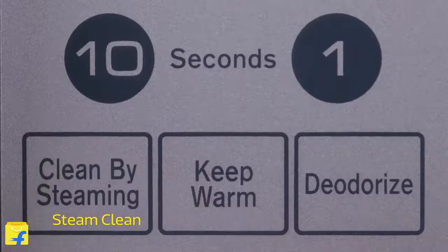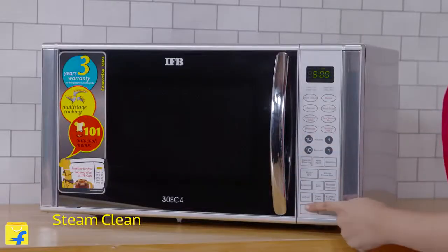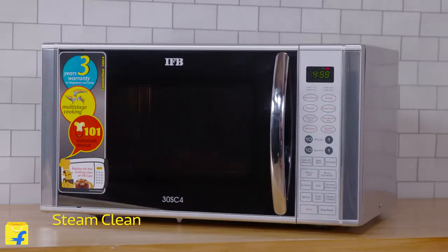Now it goes without saying, we relish spice-heavy greasy food. But getting this grease off our cooking appliances is a cumbersome exercise. With the steam clean feature in this IFB Microwave, you can get rid of this grease in minutes with ease.